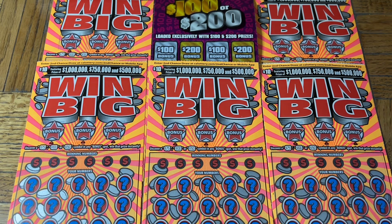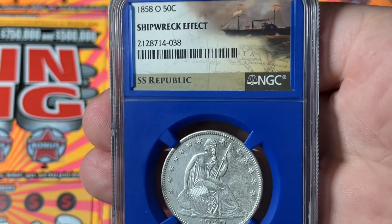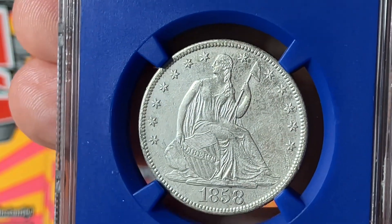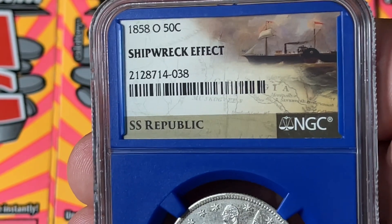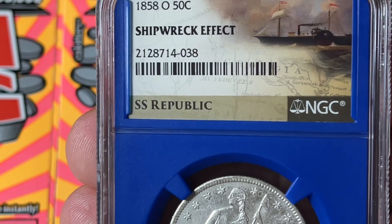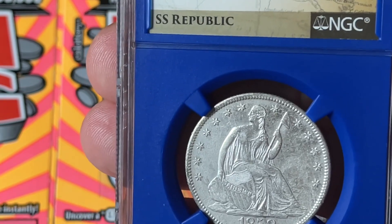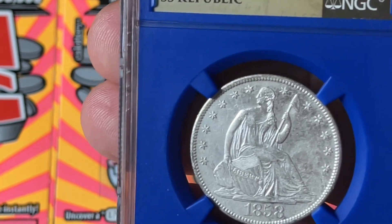First, our coin of the moment. This one's always fun — it is a Seated Liberty half dollar, and you can see it's in pretty nice condition except the patina looks a little rough. That's because this spent some time in the ocean — more than a century. It was in a shipwreck. That's why it's called the shipwreck effect. Because it is technically damaged they don't give it a grade, but they do acknowledge the fact that it was in a shipwreck and was recovered.